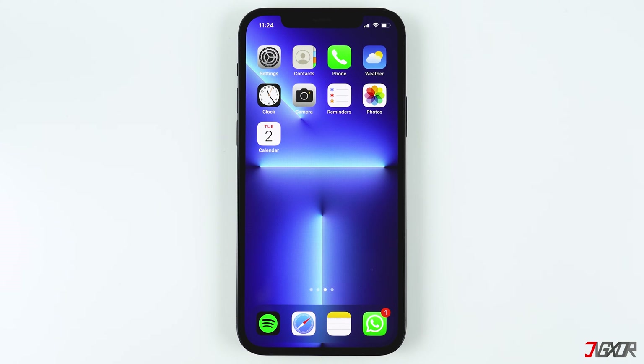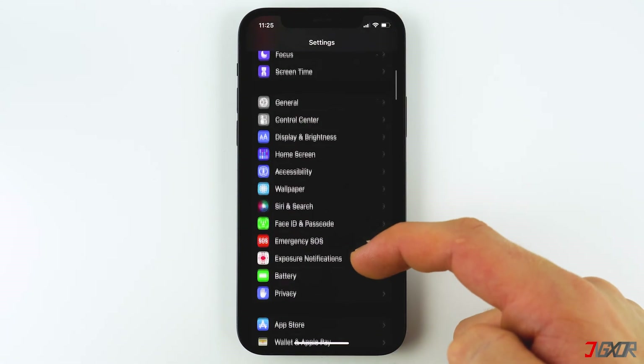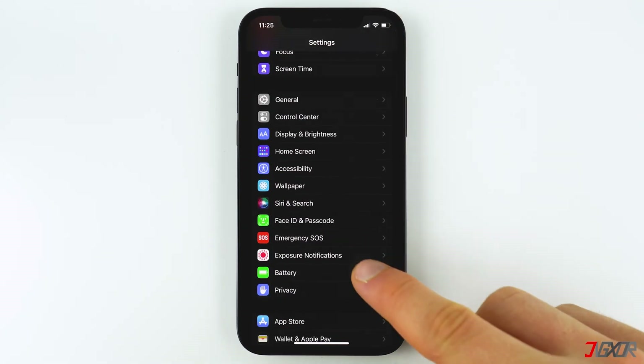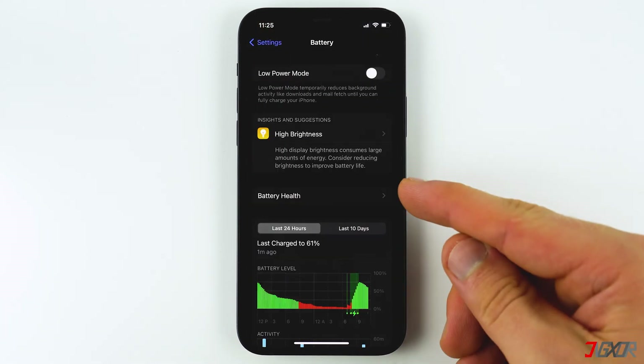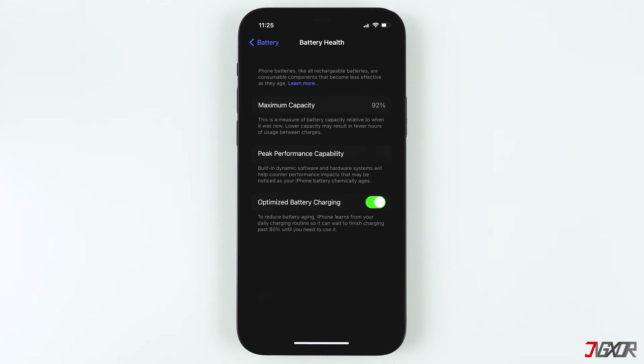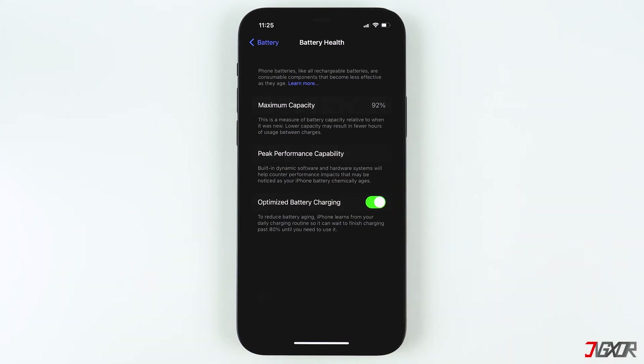If you are currently using wireless charging, it is best to return to charging with a cable, because charging your iPhone with a cord can reduce heat production. Another reason your iPhone is charging slowly when it reaches 80 percent is that you have Optimized Battery Charging enabled. This is enabled by default. The Optimized Battery Charging feature on iOS 13 and later is designed to improve battery durability and device lifespan by reducing the amount of time your iPhone spends fully charged.